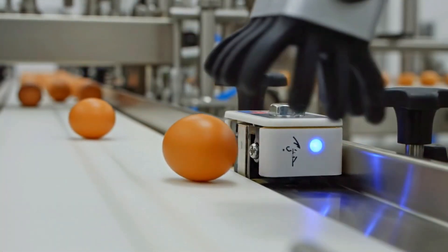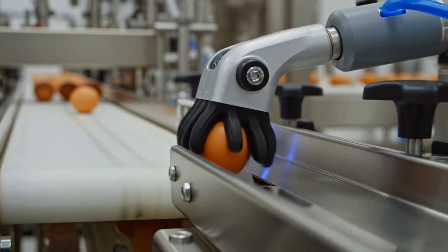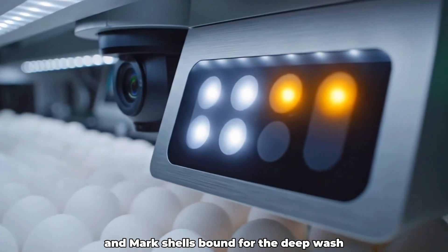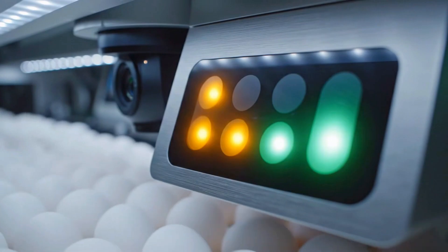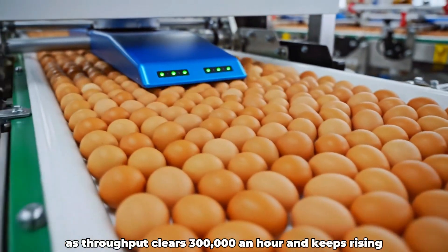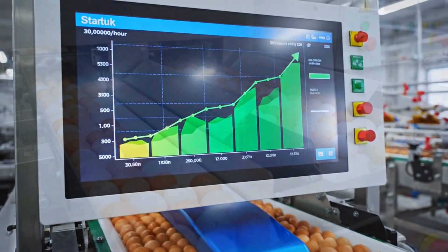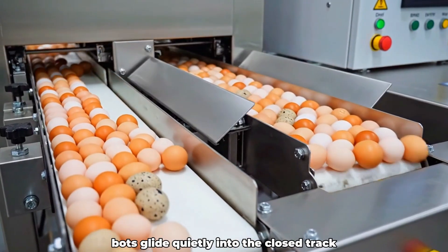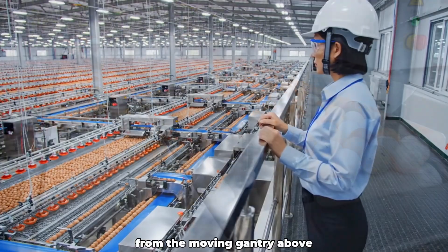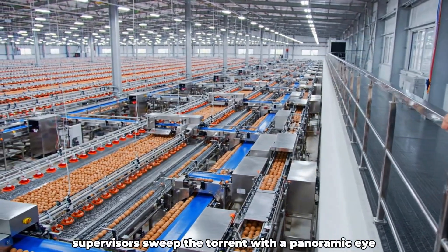Weight cells ping with precision, shunting underweight eggs to a byproduct track. Vision systems map dirt scores and mark shells bound for the deep wash queue. Flow meters surge as throughput clears 300,000 an hour and keeps rising. Redundant lanes swing open while maintenance bots glide quietly into the closed track. From the moving gantry above, supervisors sweep the torrent with a panoramic eye.